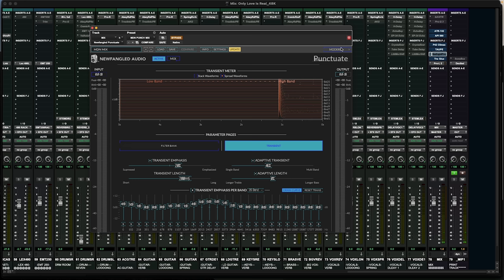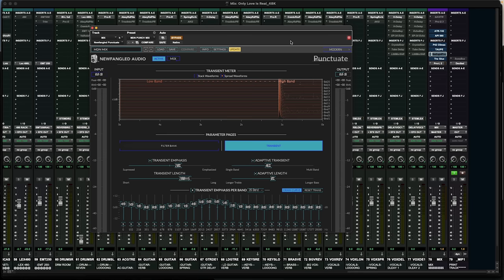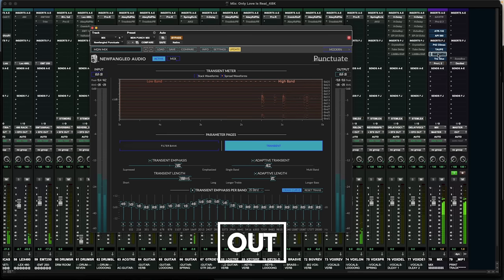Number four is Punctuate by Newfangled Audio. This isn't necessarily a compressor — it's more of a transient expander. You have to use it very, very, very lightly. By being delicate with it, you'll find that if you need just a little more pump at the bottom or a little more snap in the snare area, you're going to get it.